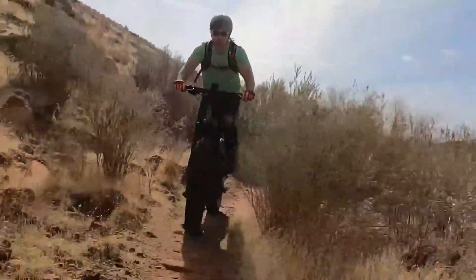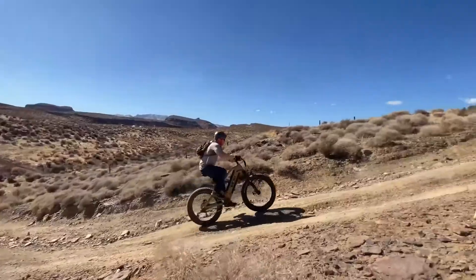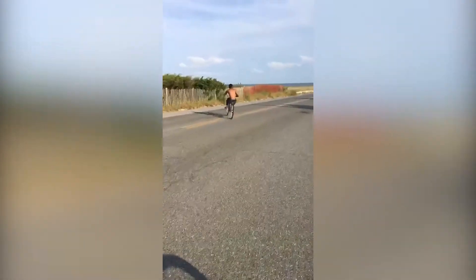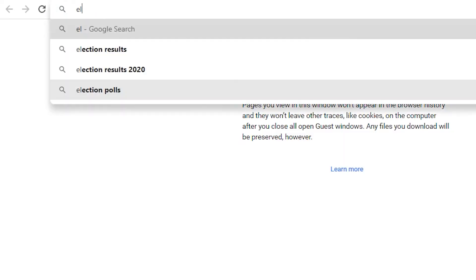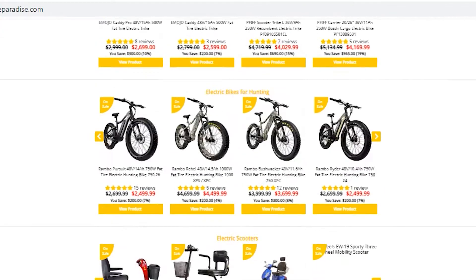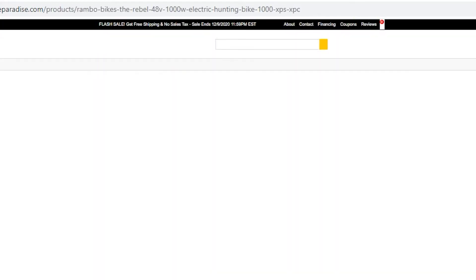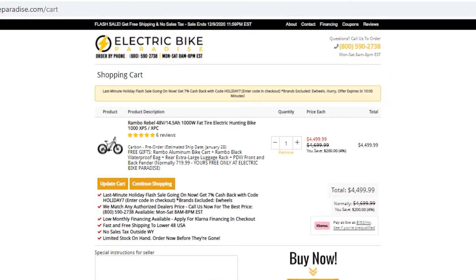Choose to ride it with pedal assist or throttle function, so you can ride like a scooter or be a sporty mountain biker. If you want reliable bikes at a low guaranteed price, visit us at electricbikeparadise.com. Buy your dream bike on our website and join our family of satisfied customers. We will ship your bike for free and give you exclusive promos and freebies.